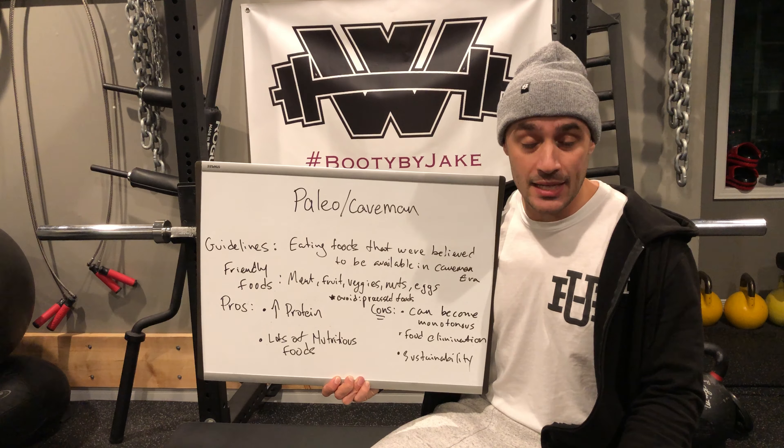With the Paleo diet, the pros would be high protein, as lots of the foods include high-quality protein sources, as well as lots of nutrient-dense foods, which can also lead to decreased calorie consumption.